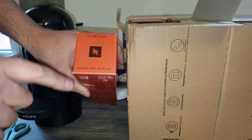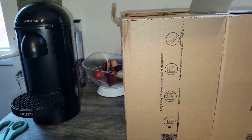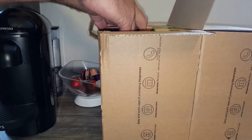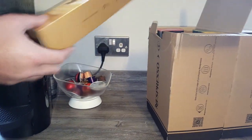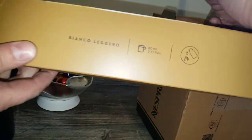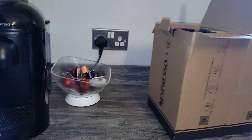So I've got the hazelnut muffin - my wife's favourite pod as you know - for the Virtuo machine, so we've got some of those. And then my son really wanted these Bianco Liguori capsules. Are they double espresso? Let's have a look - yeah, double espresso. So we'll give those a go and see what they're like.